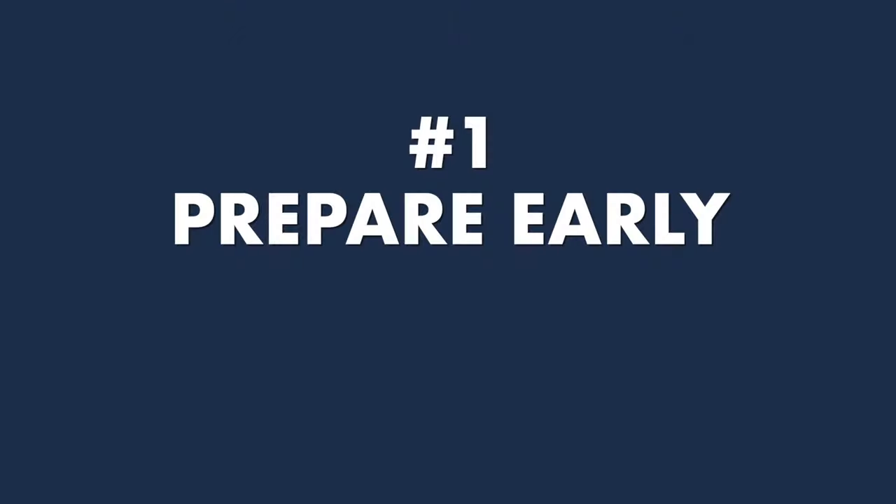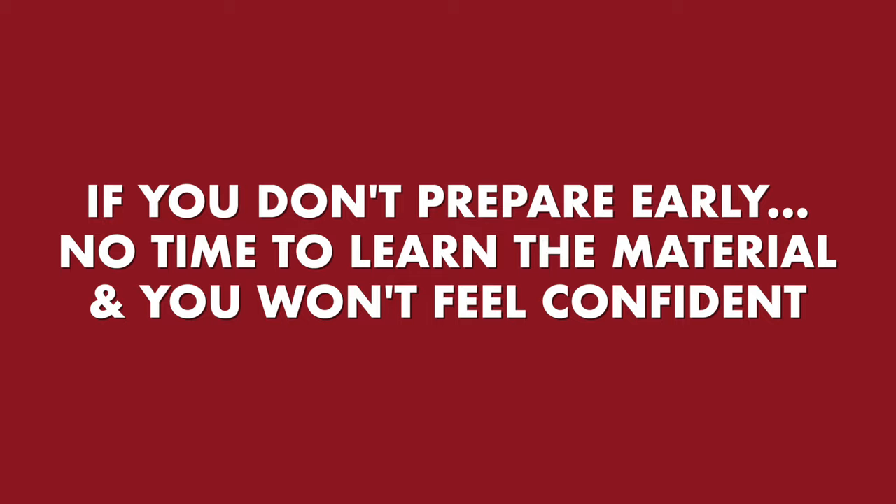The first thing that is really important is to make sure that you prepare early. I realize I'm gonna sound like your parent, but if you don't prepare early, you're not gonna have time to learn the material, you're not gonna feel confident, you're just gonna be scrambling. The teachers and classmates are gonna know you're not prepared. Preparing early means you're confident, you know exactly what you're doing, and you have time to get the presentation right.